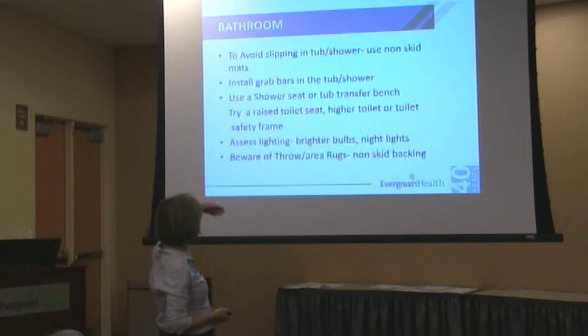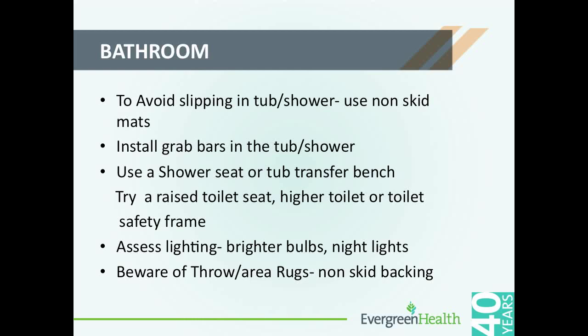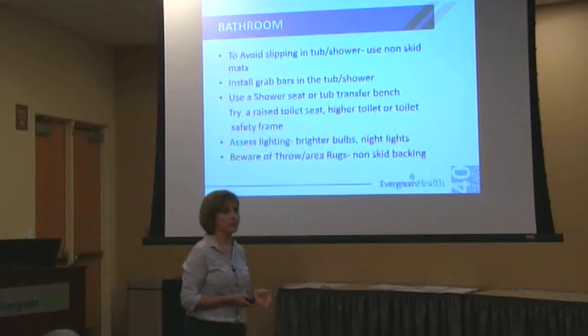Avoiding slipping in the bathroom is key because you usually have tile — it's really easy to slip, especially with socks or bare feet. Make sure the lighting is good. High toilets make it really easy to get on and off and won't even need a raised seat. Look at night lights so if you get up in the middle of the night, you have some good lighting.